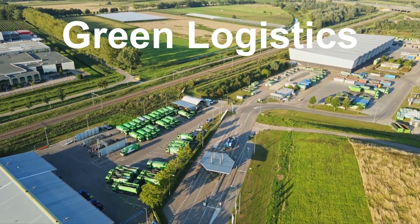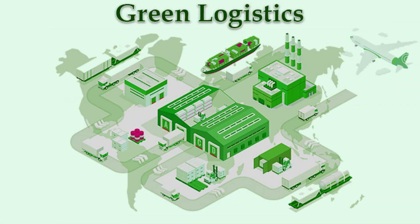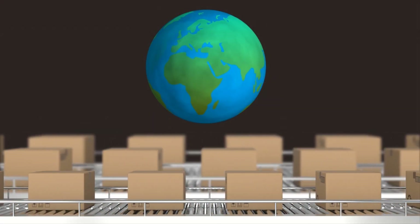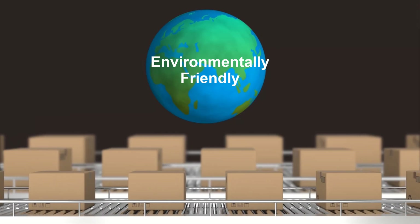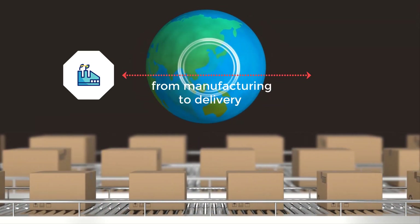That's where green logistics comes in. So what exactly is green logistics? Green logistics is all about making the movement of goods and services environmentally friendly. It's a way to ensure that our supply chains, from manufacturing to delivery, have a minimal impact on our planet.